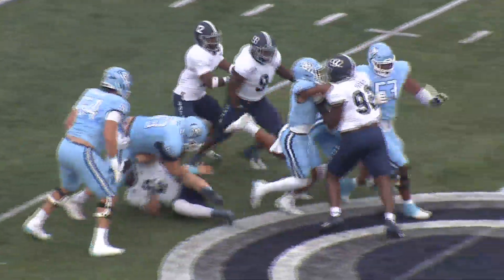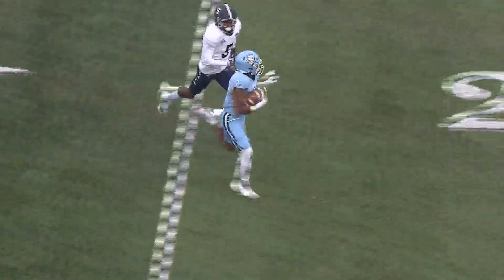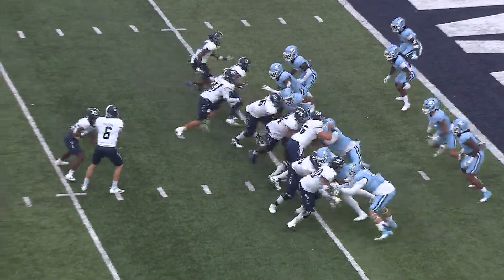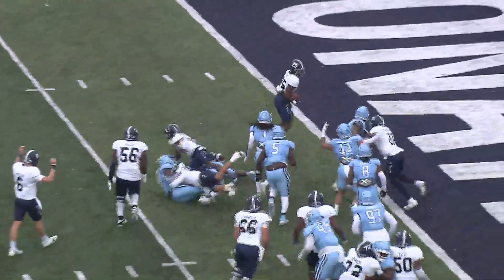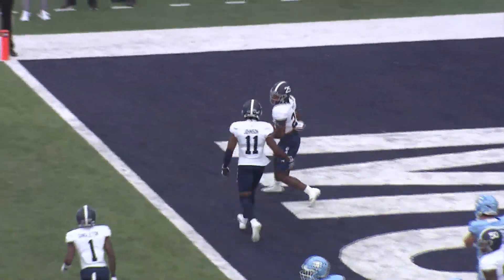First possession, the ball goes to Blake Watson. He went for a school record 259 yards last week. He gets 42 yards here, but the Monarchs missed a field goal on that possession, leaving points on the board. So much for the air raid offense — Georgia Southern got the run game going. Jalen White goes for 138. That score made it 14-3 at the half.